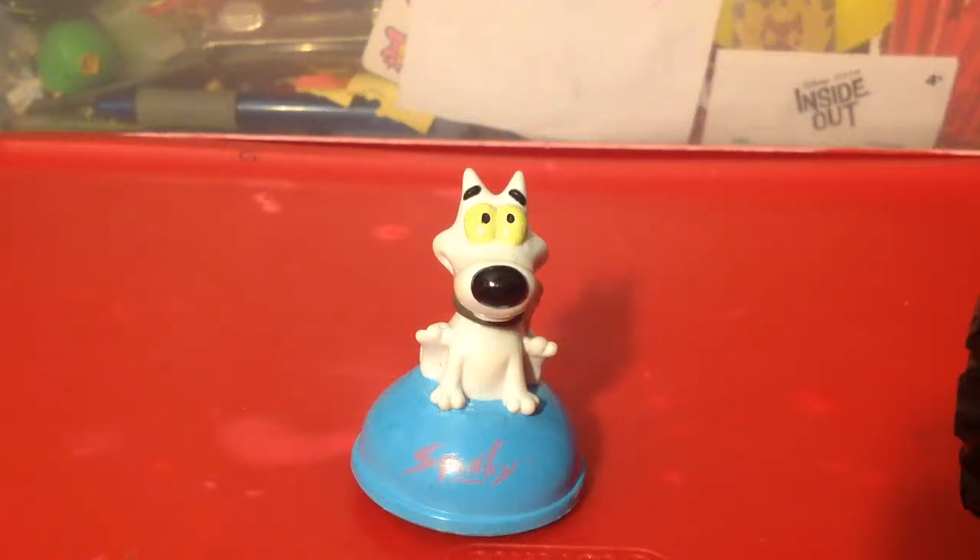Hello YouTube, ToyMotion237 here, and this is another review on another Nicktoon cruiser.